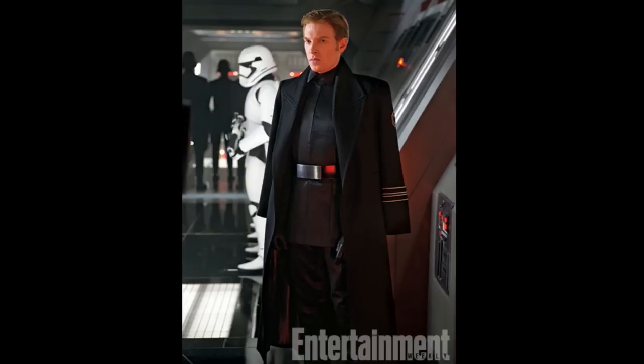We got our first good look at Gleeson as General Hux. He looks young — and I mean, he is young, but seeing him, he looks a little young to be a general. With Star Wars, there is the case of nepotism. This guy looks like somebody put him in that position of power. That's true, and he's wearing that coat like a boss.